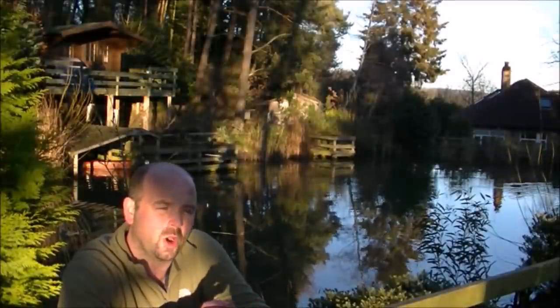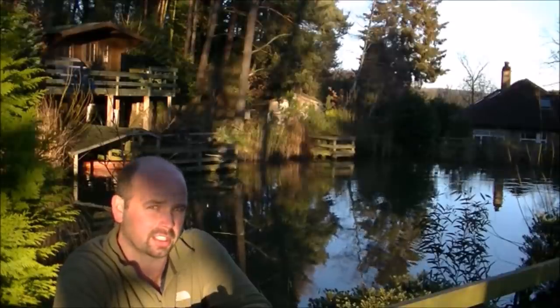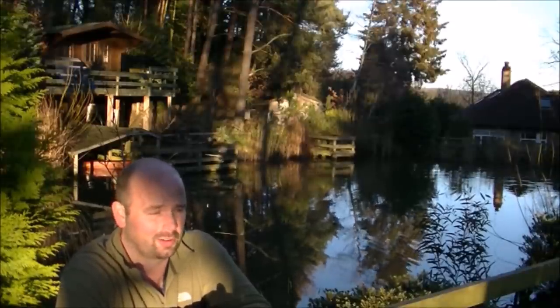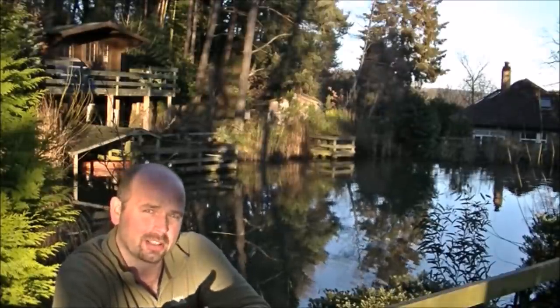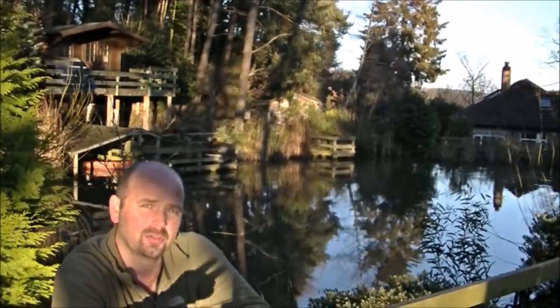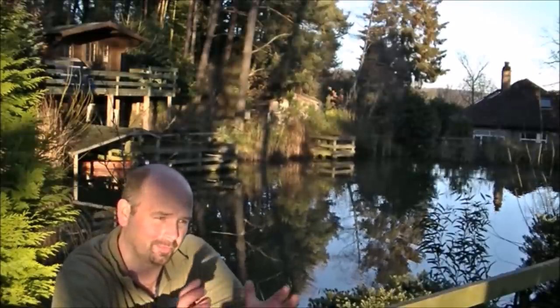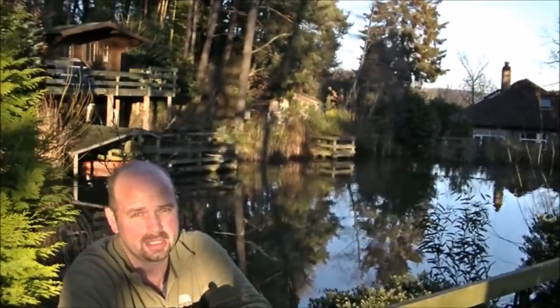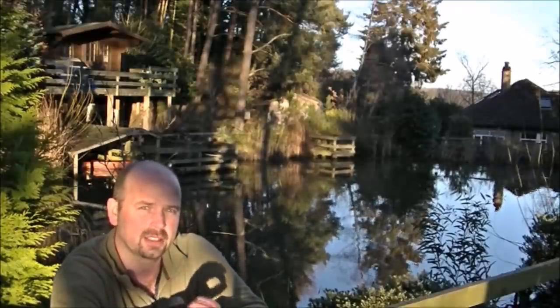If I said that this upcoming metal detecting video was nothing fantastic, I would be pretty much underselling it — it really is nothing fantastic. You could count the coins that I found on two fingers of one hand, which isn't very good, but it was enjoyable nonetheless, if a little windy, so I hope that the wind noise doesn't affect this video.